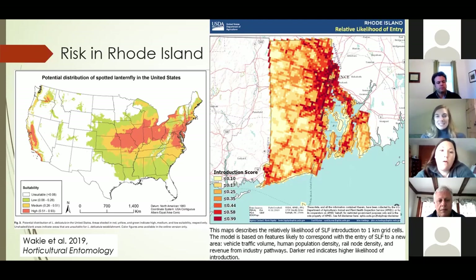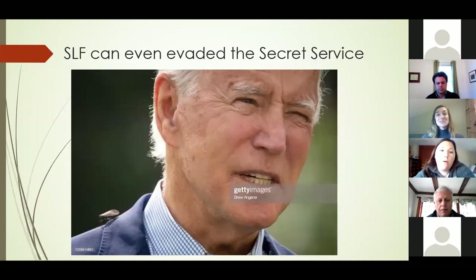Spotted lanternfly is pretty sneaky and a good hitchhiker — it evades inspectors in Pennsylvania and state police doing checks along highways. In fact, a spotted lanternfly even landed on President Biden's shoulder when he was on the campaign trail in Pennsylvania, captured forever in a photo. So the introduction and establishment of spotted lanternfly in Rhode Island is safe to say is pretty likely at this point.